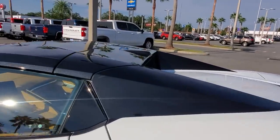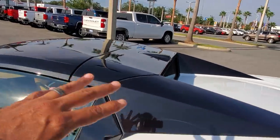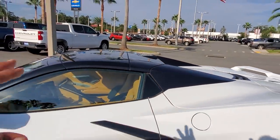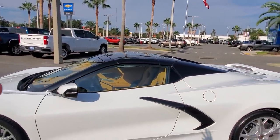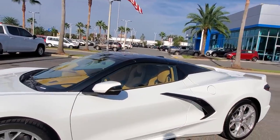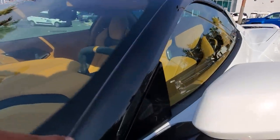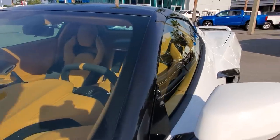We left the carbon flash scoops on the side and ordered the carbon flash roof, and I think every convertible should look like this — maybe aside from something with a crazy color — but I love how it breaks the two colors and combines with the scoops. Even the B-pillars on the car are painted in carbon flash metallic.